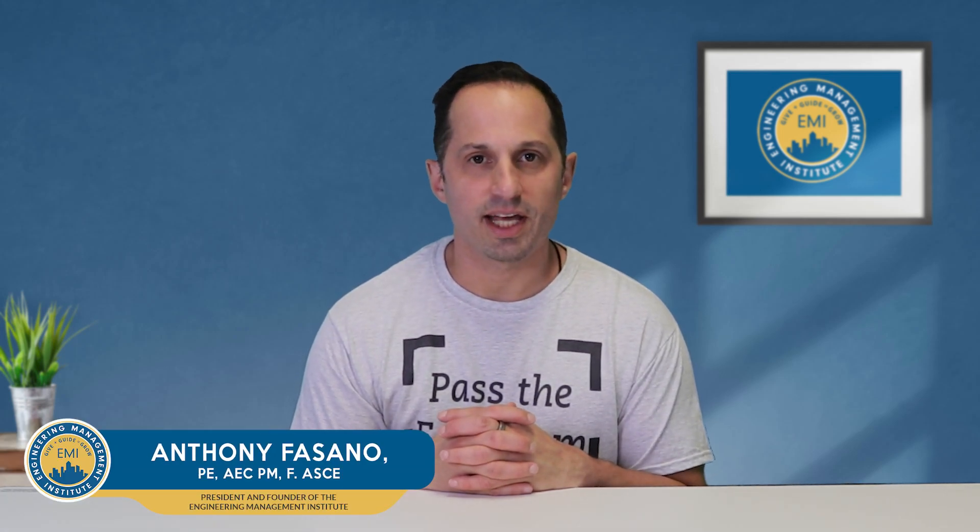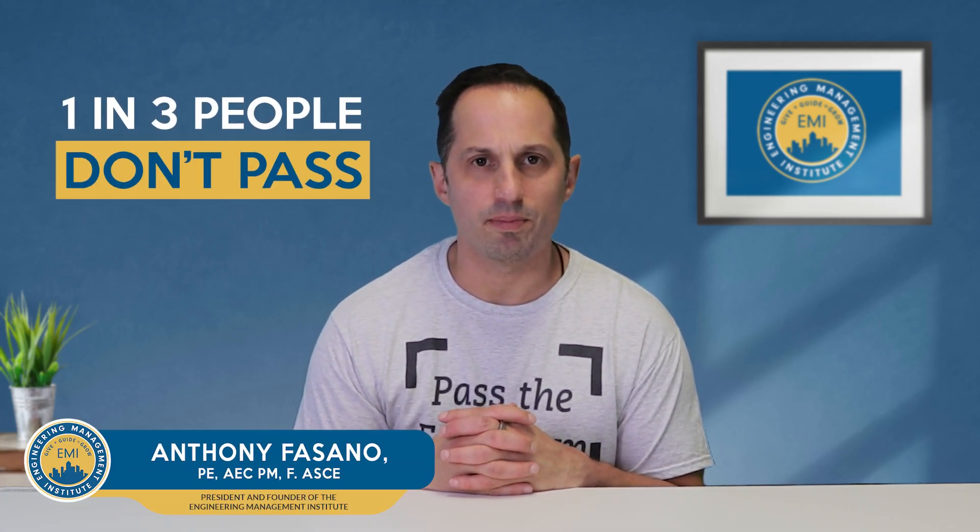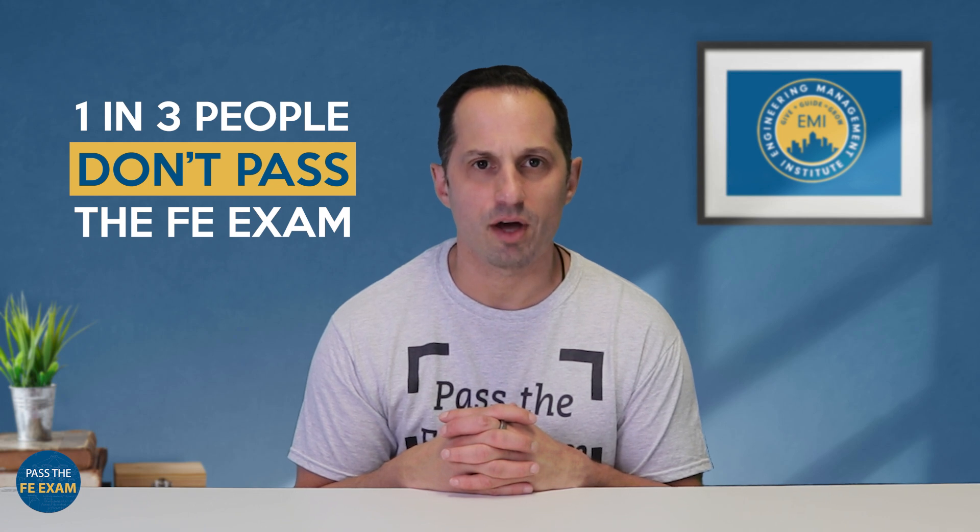Did you know that according to NCEES data, nearly one in three people don't pass the FE exam on their first try? Now, here's the real question: if you had to start from scratch today, would you know exactly how to prepare to be in that passing group?